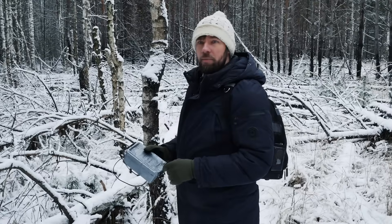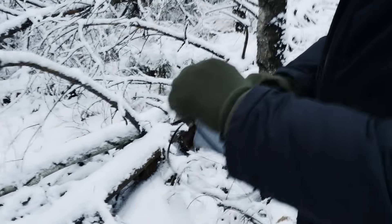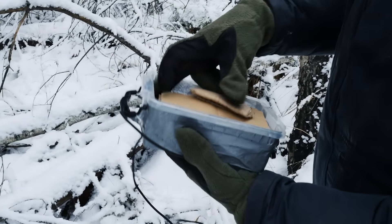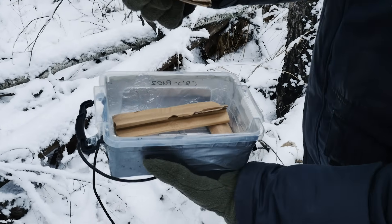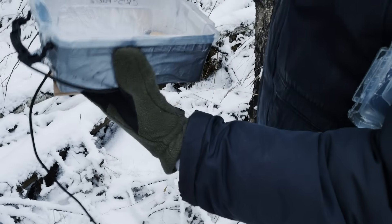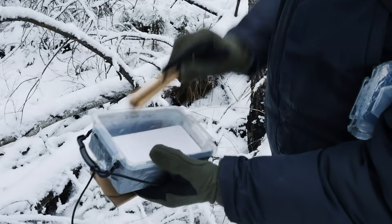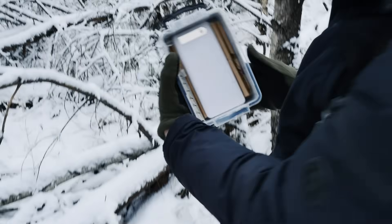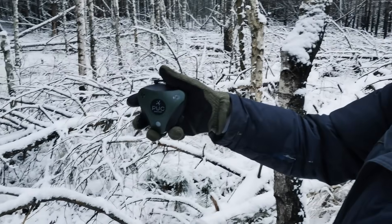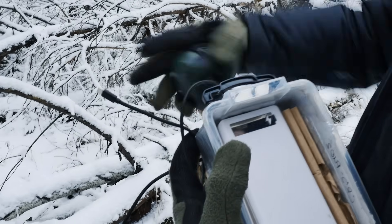Especially for this, in the Chernobyl lab they developed a special case for a power bank — for power supply — to have the possibility of continuous recording. Here you can see what's inside: the power bank and connector. Now it's installed and it should be fixed here from the bottom also. We have this device called PUC, which we will connect to the end of this cable.